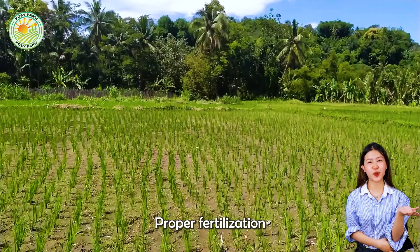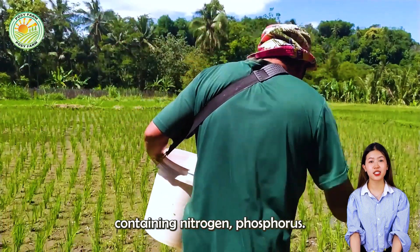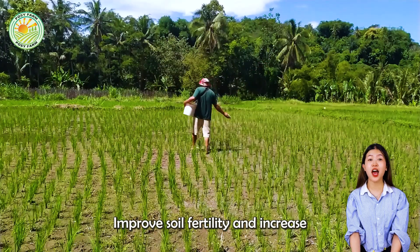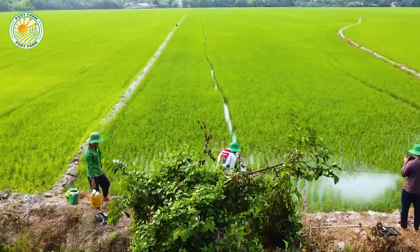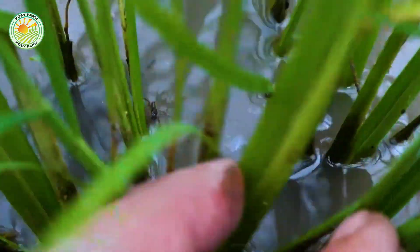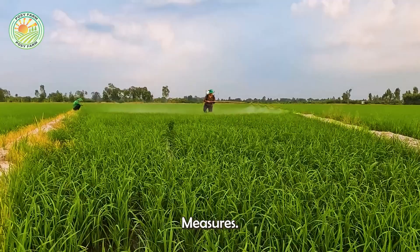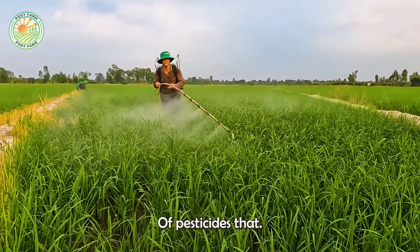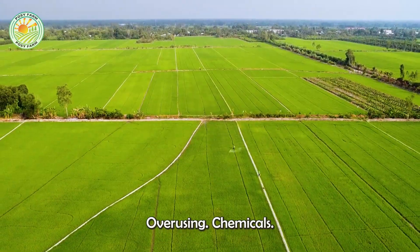Proper fertilization is also important, with farmers applying balanced amounts of fertilizer containing nitrogen, phosphorus, and potassium to improve soil fertility and increase crop yields. Integrated pest management measures, combining biological methods and the appropriate use of pesticides, help protect rice plants from pests without overusing chemicals.